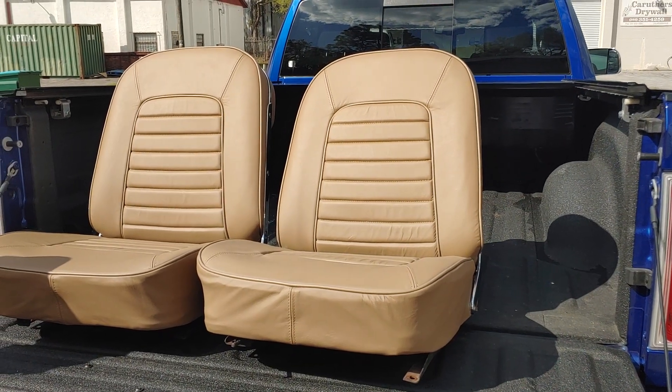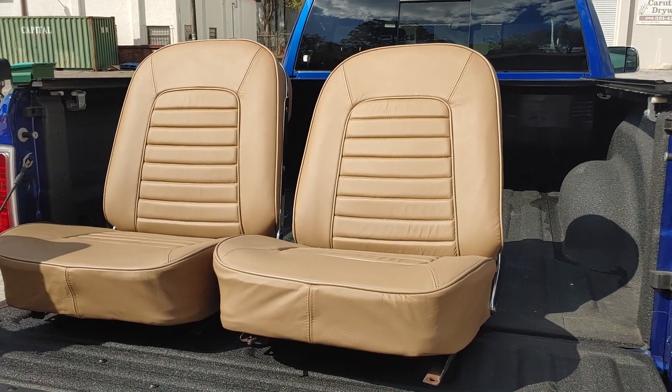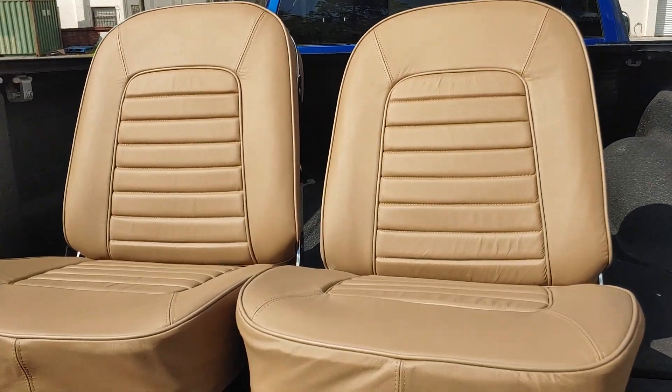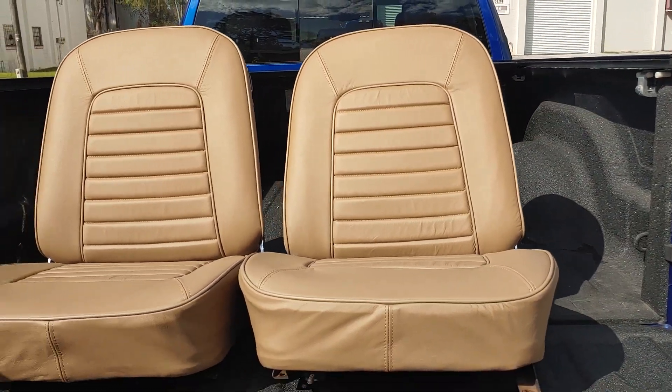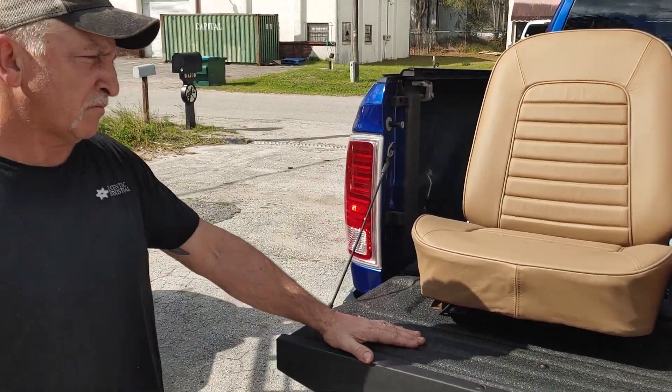This is Patrick from Pals Ocala Auto Repair. These are the finished seats for the 66 Corvette. Sloan Morton from Morton Custom Interiors did these. Can you tell us a little bit about it, Sloan?